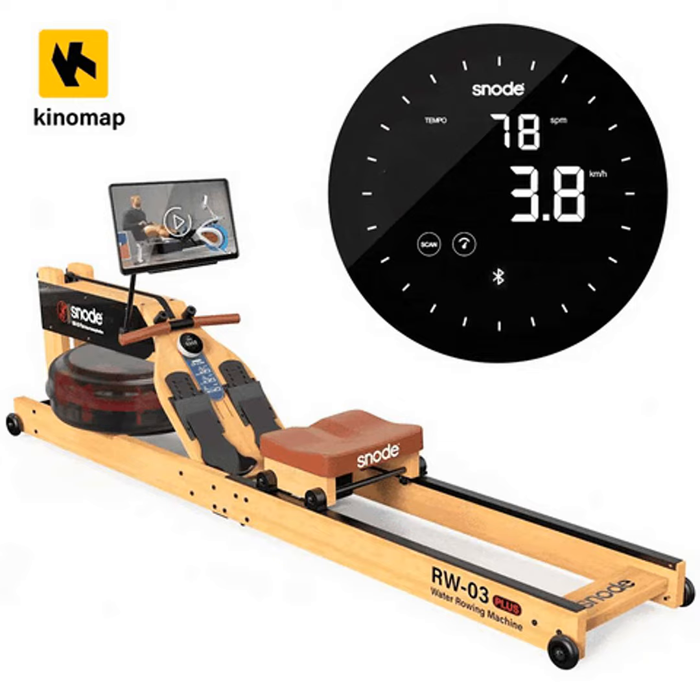The best part is that rowing machines allow you to easily adjust the resistance level. This means you can start out with lighter resistance as a beginner and slowly increase it over time to keep challenging your muscles. Simply put, the harder you row, the more calories you'll burn.